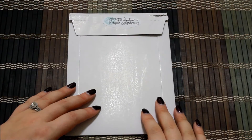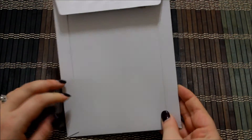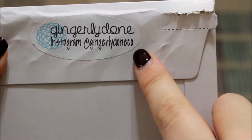Hey y'all, welcome back to my channel. Today we're going to do another spotlight and Etsy store review. Today's store is Gingerly Dunn — her sticker says Gingerly Dunn, Instagram at Gingerly Dunn Co. I will link all of her information in the description box down below.